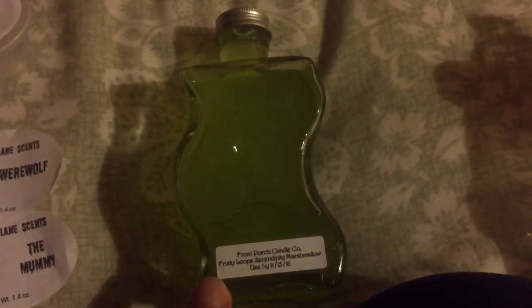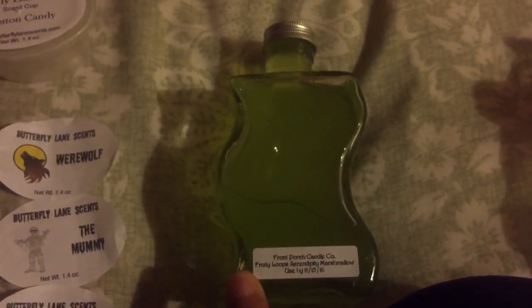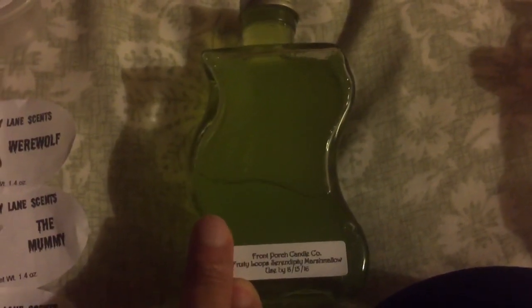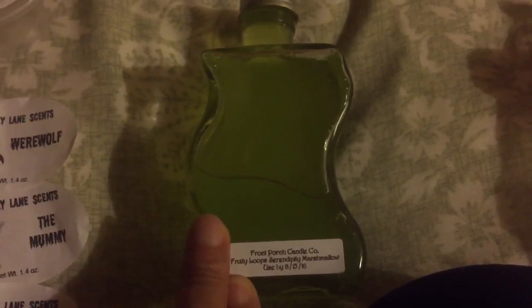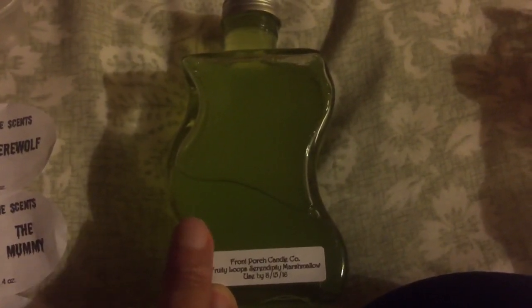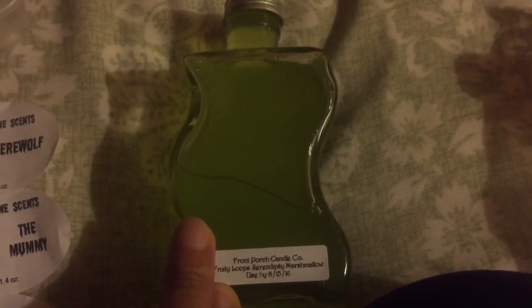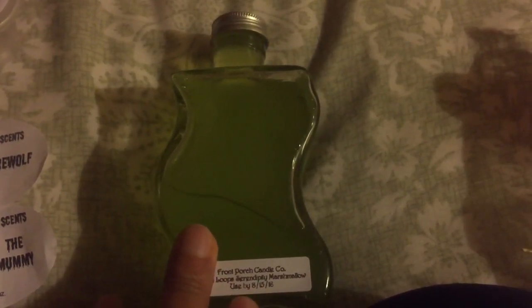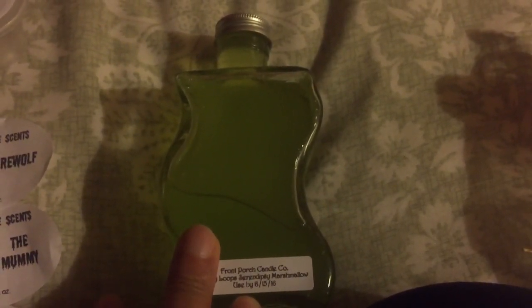This one right here was Lick the Air Good — a Fruit Loop Serendipity Marshmallow from Front Porch. I think I'm saving this for my bedroom. This went for about 16 hours. It came out the gate at like an 8 or 9, and it really didn't start to lighten up until after the 12-hour mark, probably going down to about a 6. Then once it got to about 15 hours, it dropped to about a 4 or 5. By the 16th, 16 and a half hours, it was really, really light, like a 2 or 3.